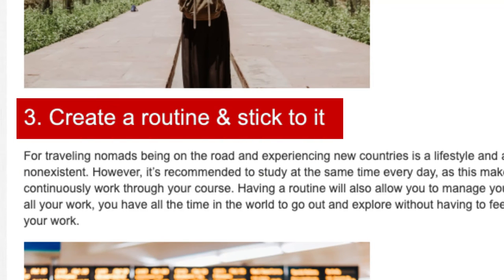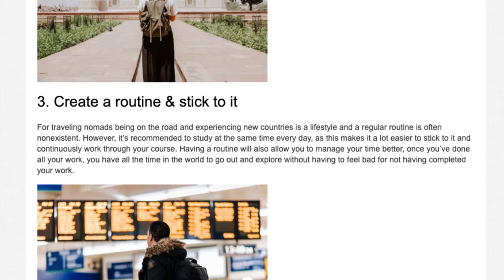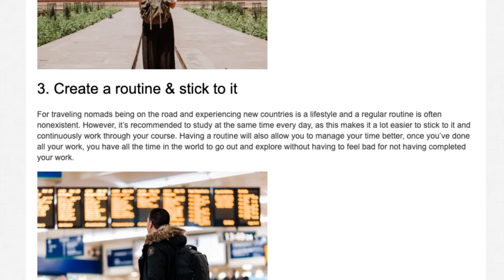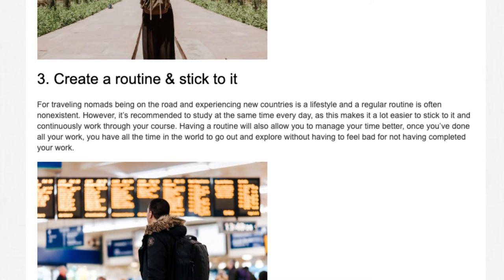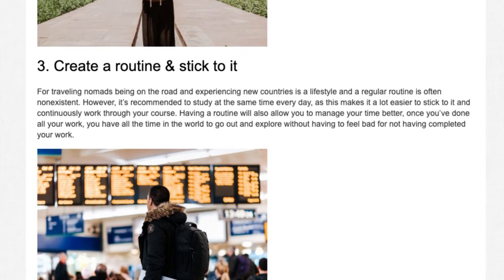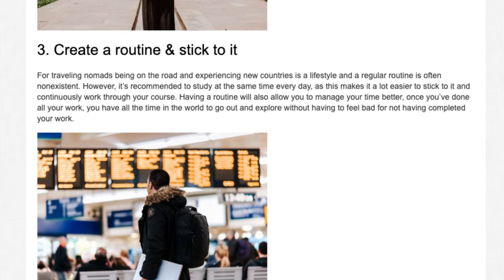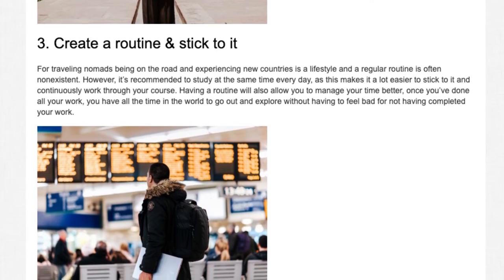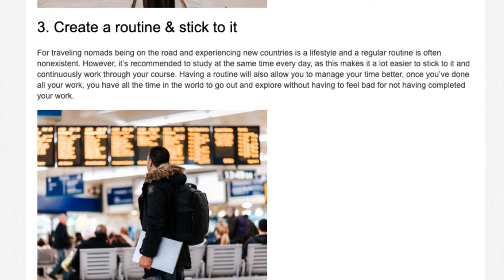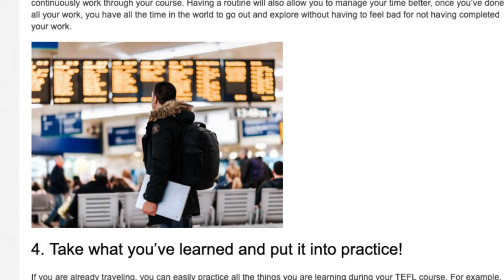Tip 3: Create a routine and stick to it. For traveling nomads, being on the road and experiencing new countries is a lifestyle, and a regular routine is often non-existent. However, it's recommended to study at the same time every day, as this makes it a lot easier to stick to it and continuously work through your course. Having a routine will also allow you to manage your time better. Once you've done all your work, you have all the time in the world to go out and explore without having to feel bad for not having completed your work.